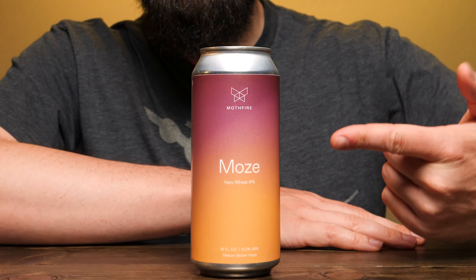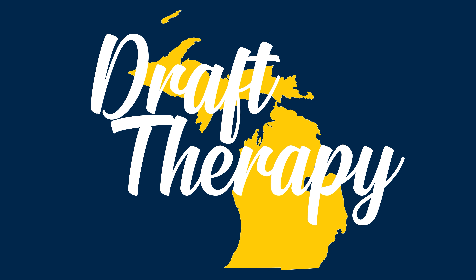Hey friends, Sean from Draft Therapy here, and this is a beer brief. If you're unfamiliar with what a beer brief is, a beer brief is a brief beer review. I try to aim for five minutes or under. My regular videos are about 10 minutes — I talk a lot about beer — but these ones I try to be a little bit shorter. If you are familiar with what a beer brief is, welcome back. Let's take a look at this one.